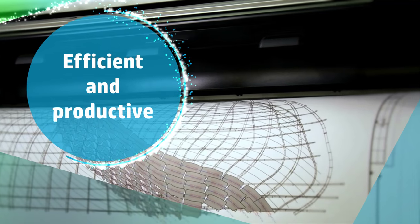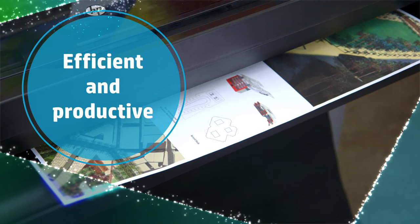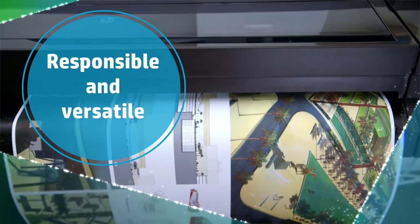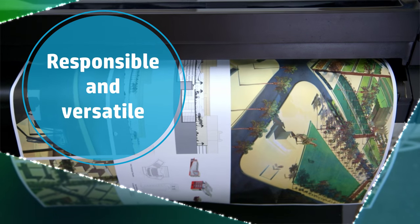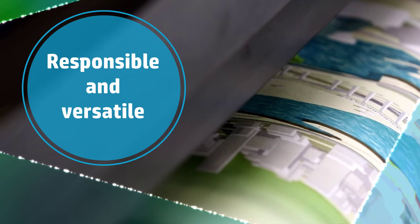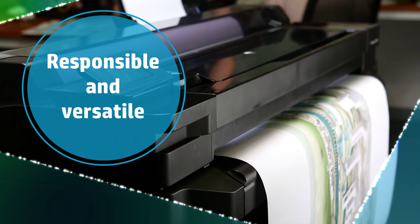HP Universal Bond Paper and HP Bright White Inkjet Paper will keep your production moving along at high speed. Additionally, these FSC certified papers are available in a wide range of sizes, including metric and jumbo rolls, giving you versatility to meet your client's needs.